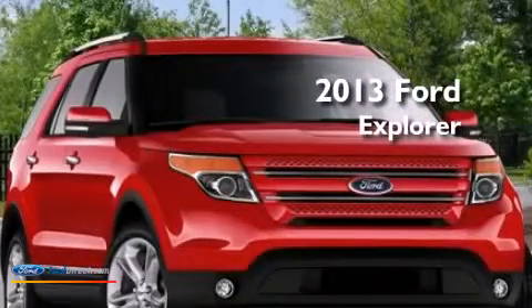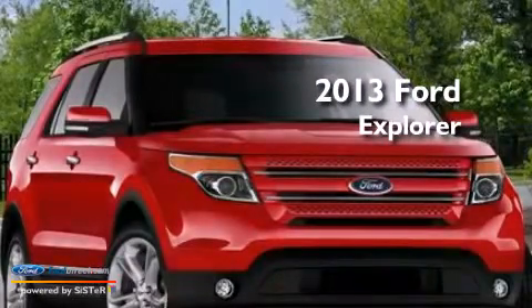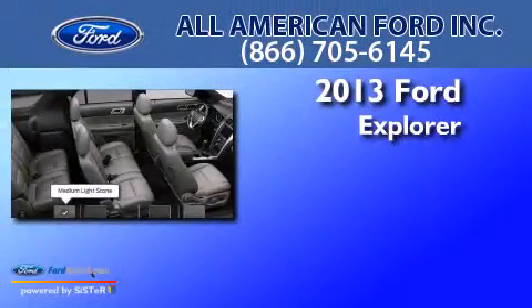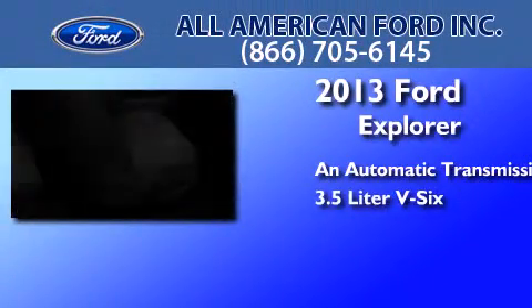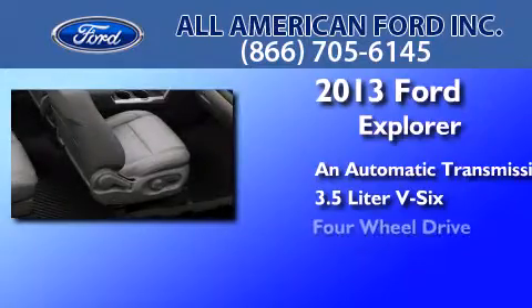This is a brand-new 2013 Ford Explorer. This SUV has an automatic transmission, a 3.5-liter V6, and 4-wheel drive.